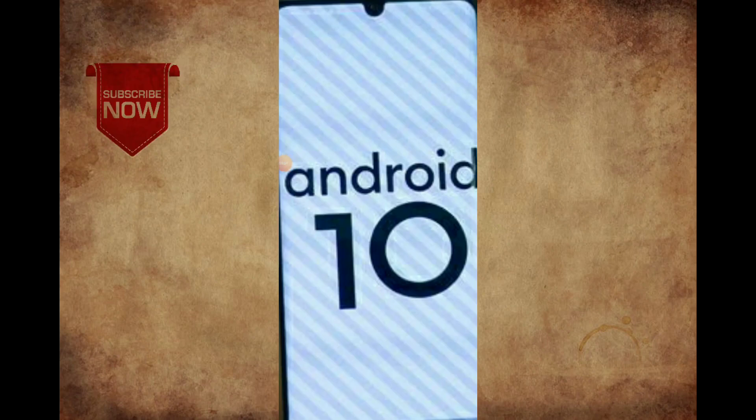If you are a Redmi Note 7 Pro, Redmi Note 7, or Redmi Note 7S mobile user, you will be able to get the Android 10 version update.